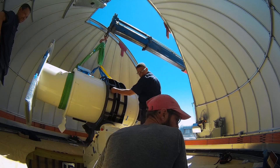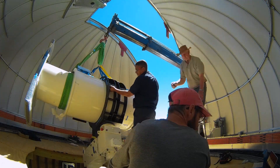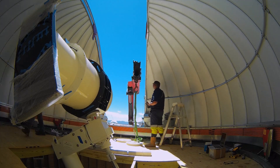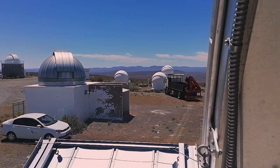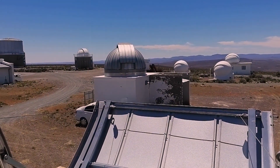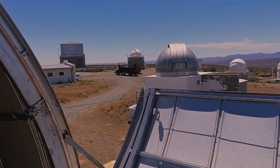So far, ATLAS has discovered almost 700 near-Earth asteroids, 70 potentially hazardous asteroids, 65 comets, and nearly 10,000 supernovae. If everything goes according to plan, ATLAS 3 will see first light before the end of 2021.